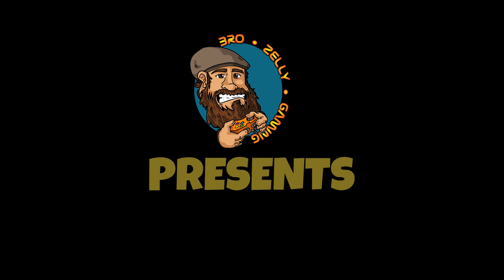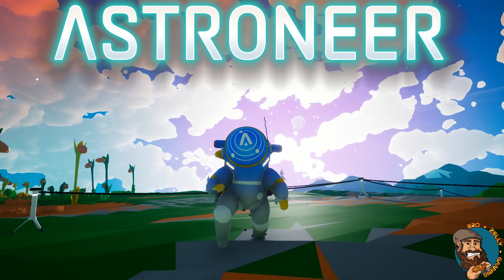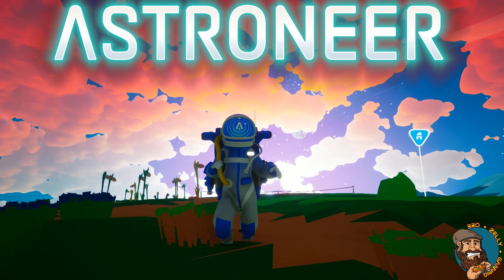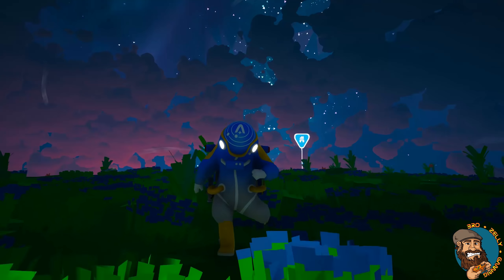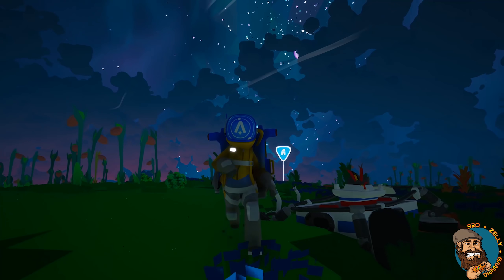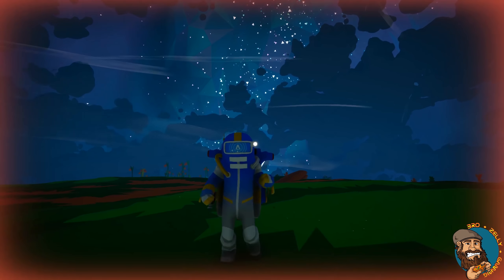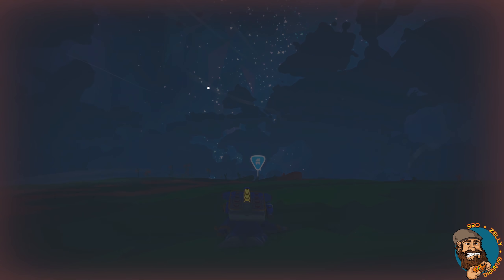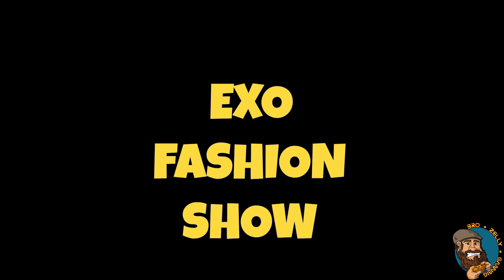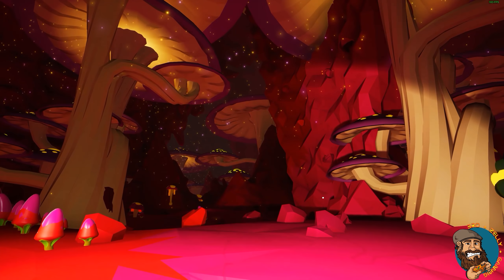Ladies and gentlemen, boys and girls of all ages, welcome to Astroneer! BZG is proud to present the EXO Fashion Show, and your host this evening — it's Zilly!